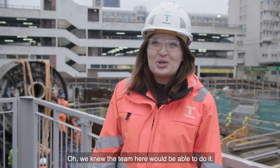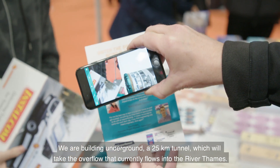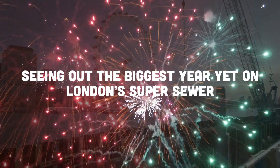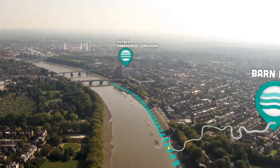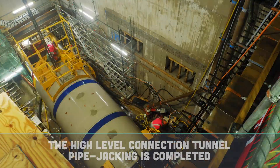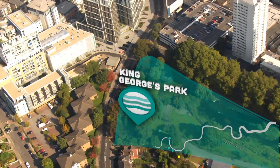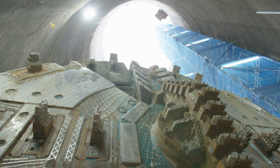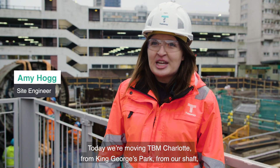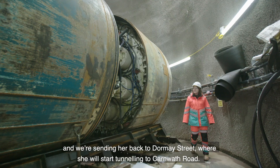We knew the team here would be able to do it without a hitch. We are building underground a 25 kilometer tunnel which will take the overflow that currently flows into the River Thames. Today we're moving TBM Charlotte from King George's Park from our shafts and sending her back to Dormey Street, where she will start tunneling to Cornworth Road.